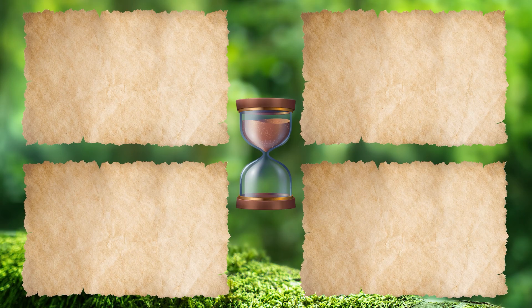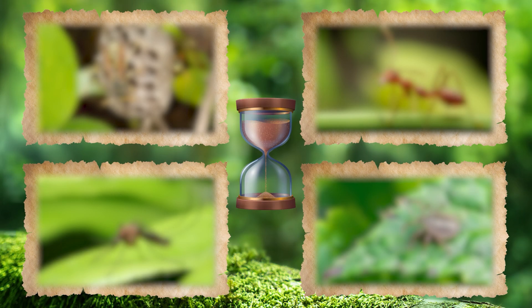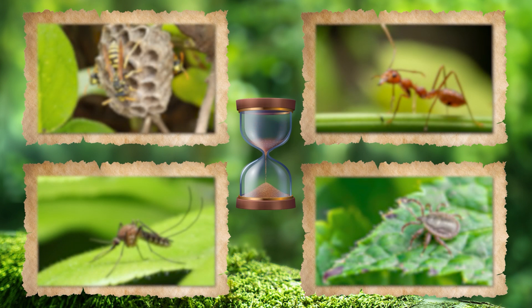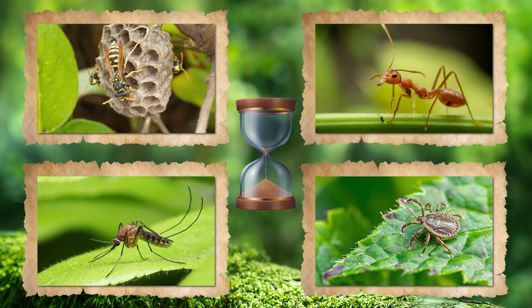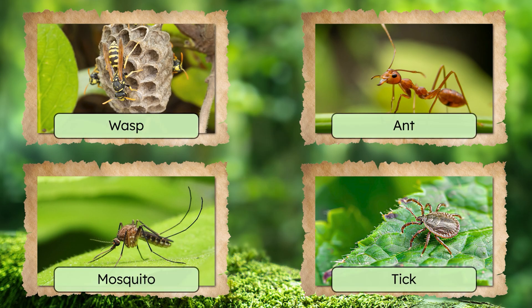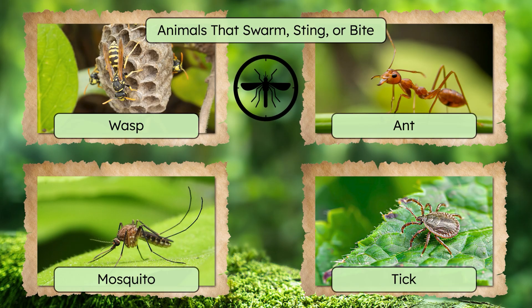Time for round two. Ready? Name That Beast. This time we've got a wasp, an ant, a mosquito, and a tick. What do these dangerous animals have in common? These are animals that swarm, sting, or bite. They may be small, but their attacks can still pack a punch, causing anything from mild itching and pain to serious allergic reactions. The ones that suck blood can also spread nasty diseases.